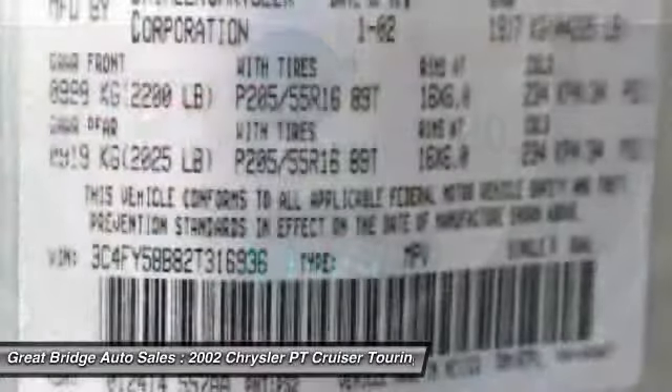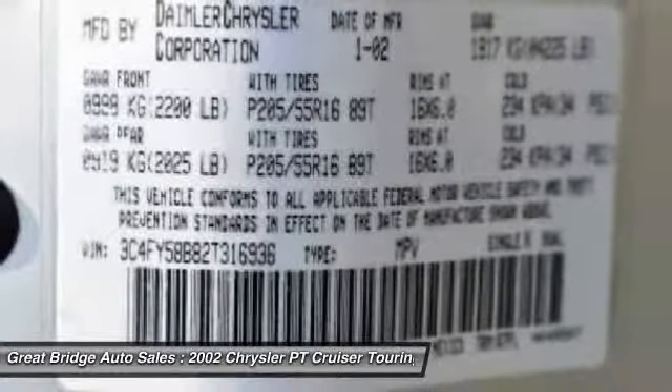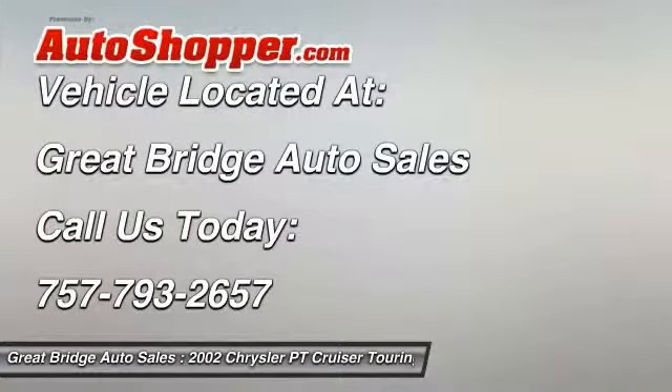AM FM CD player with six speakers, remote keyless entry. A vehicle like this doesn't come along every day. Come in and get it before someone else does.